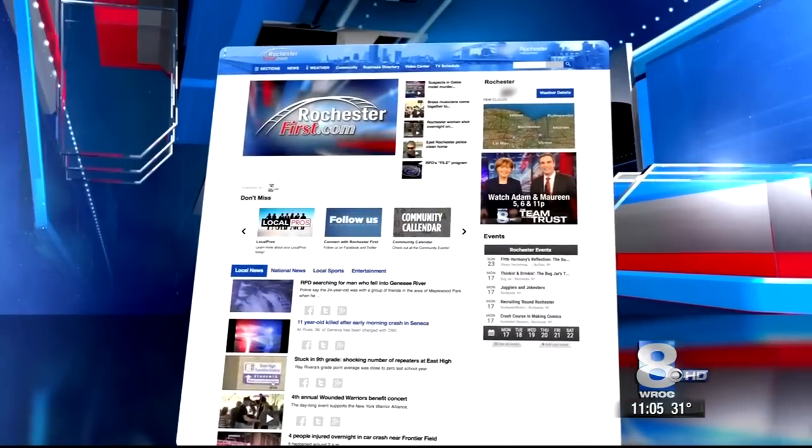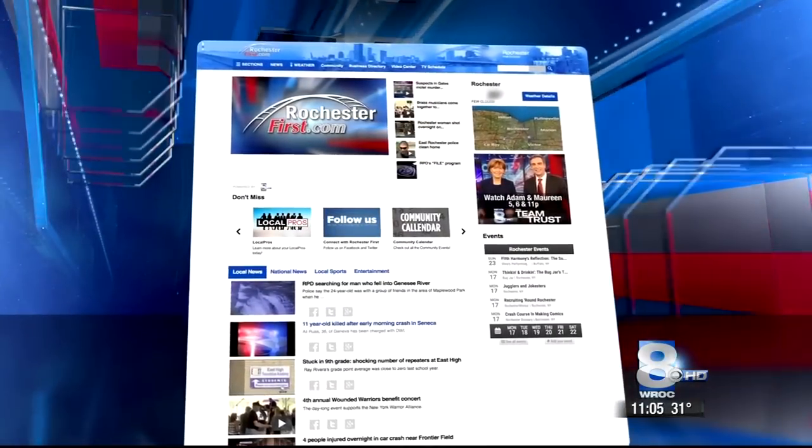Reporting on the RIT campus, Jordan Guerin, News 8. If you'd like to learn more about the RIT students' efforts on the Hyperloop concept, we have a link on our website, rochesterfirst.com, with a lot more information.